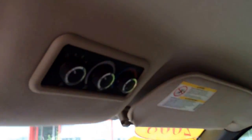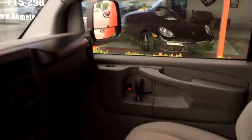There you have your rear heat and air conditioning controls right there. Front row bucket seats with a nice amount of storage right here.